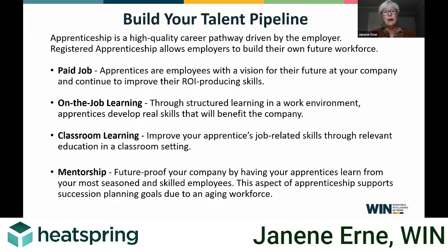What is a registered apprenticeship? It's a paid job that provides on-the-job learning in a very structured environment, because you create an on-the-job training plan — that's the work process schedule. The next part is classroom learning, or related technical instruction. Apprentices learn specific tasks on the job, and then take classes directly related to what they're learning on the job.